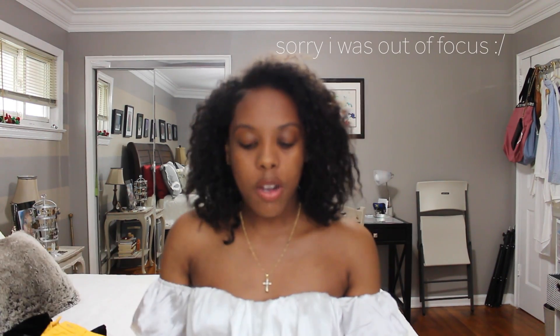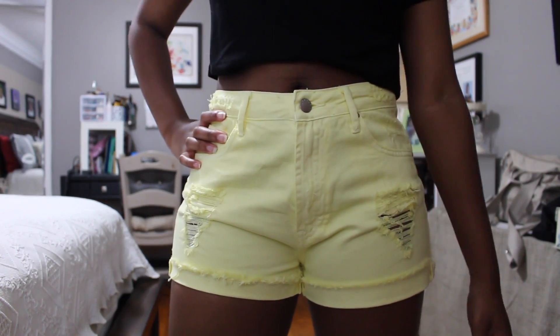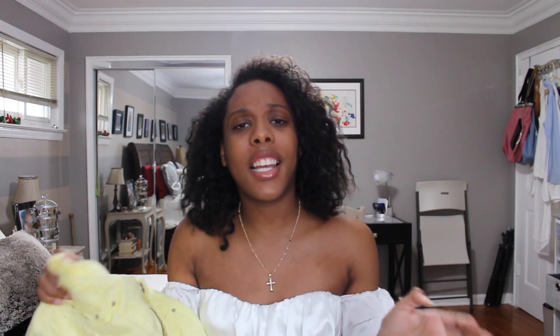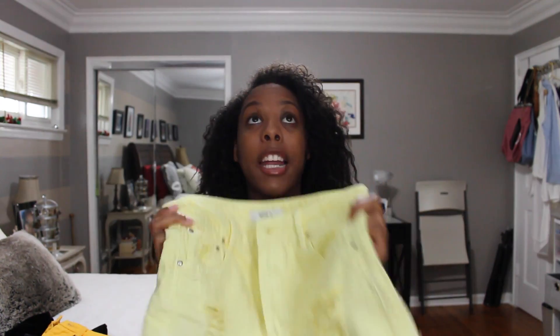Starting with Forever 21 — this is probably where I got the most stuff. I'm going to start off with these really cute yellow shorts. They're kind of ripped, and I feel like ripped, distressed anything is like the new trend now. I thought these were really cute, and I don't like my shorts too short, so I got them. They fit perfectly and they're really comfortable. I think they look great for the summer — I love the pastel yellow.